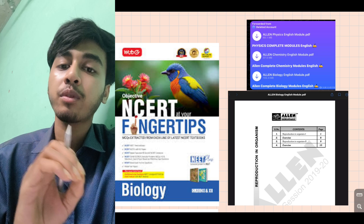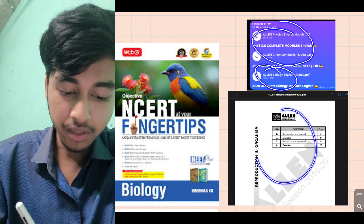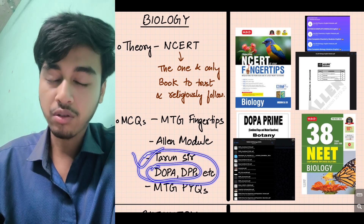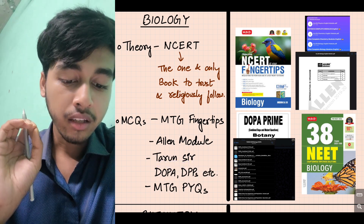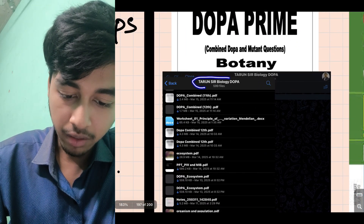For biology, I also used the LNR module. Next, I used Taron Sir's DPPs — Daily Practice Problems. You can find Taron Sir's biology DPPs online or on Telegram. These are very helpful for biology practice.